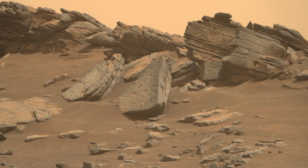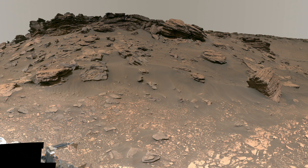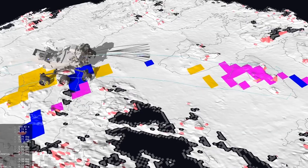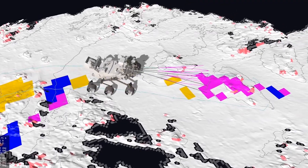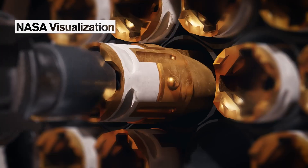We can't visit every one of those places; we can't go sample and drill everywhere. For many of those places, the pictures are all we're going to get, and we have to decide with those pictures: here's where we're going to drive, here's where we're going to drill and sample, here's where we're going to bring pieces of Mars back to Earth eventually.